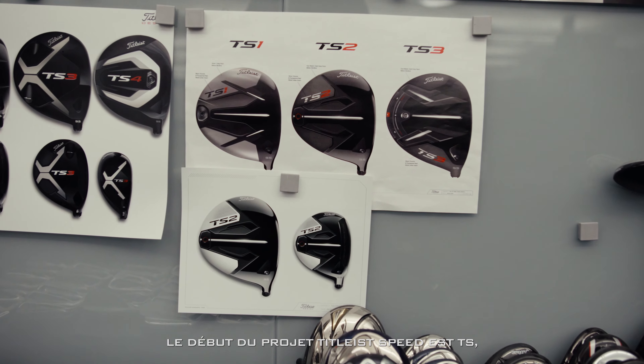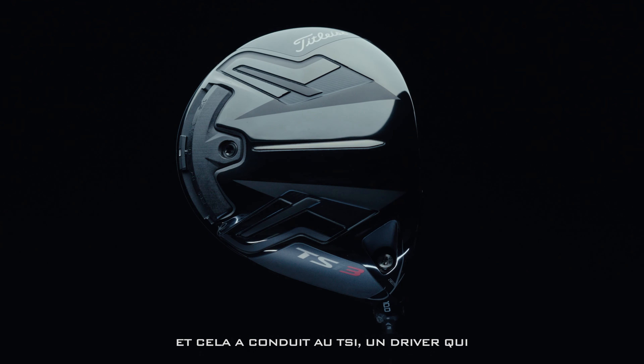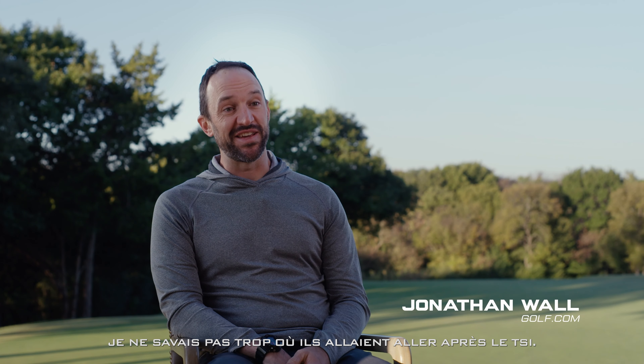The start of the Titleist Speed Project is TS, and then it was: okay, we have this improvement — where do you go from there? That moved to TSI, a driver that was so successful on tour and in the marketplace. I wasn't quite sure where they'd go after TSI. Is TSR really that much better?